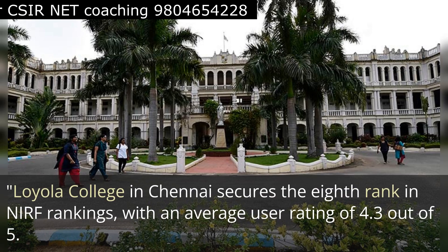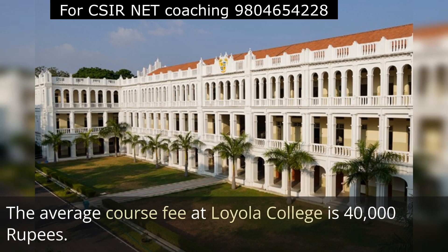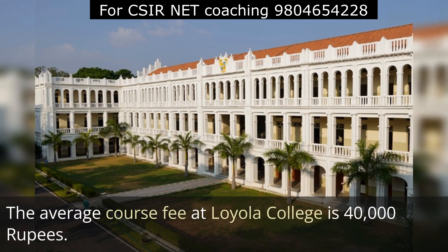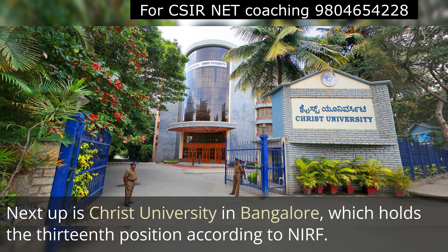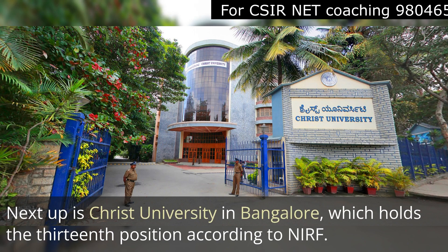The third one is Loyola College in Chennai, and it secured eighth rank in NIRF ranking with an average user rating of 4.3 out of 5, which is very good. The average course fee at Loyola College is 40,000 rupees.